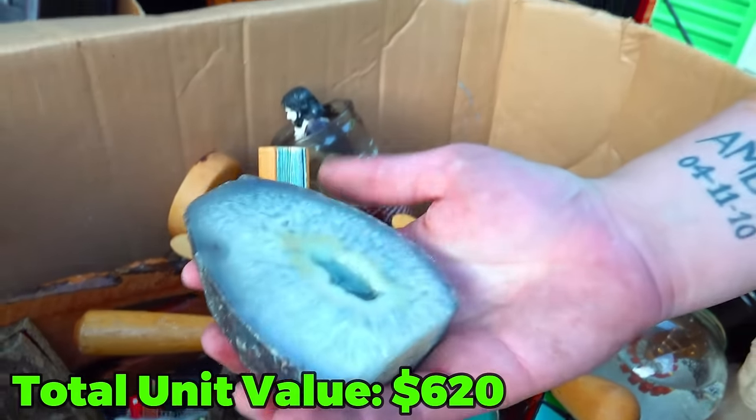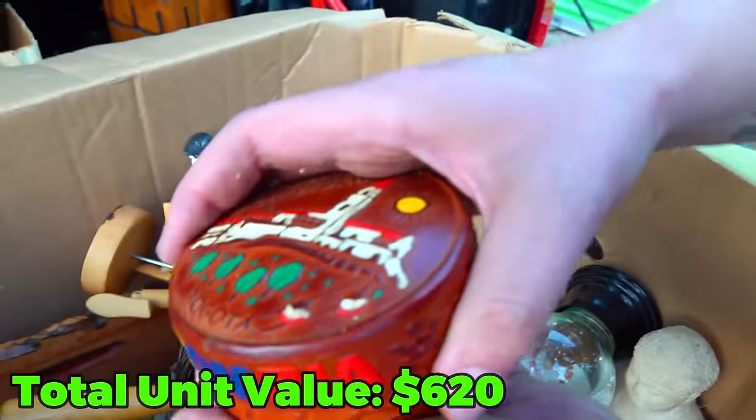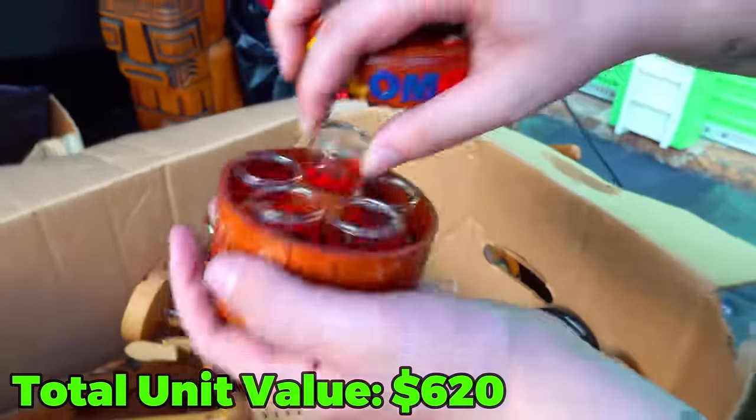This is just another crystal rock piece here. Set that aside. What about this? There's something in there. Open it up. What are these? Just Columbia on it.